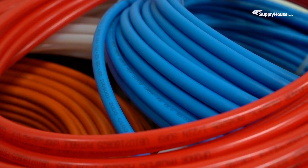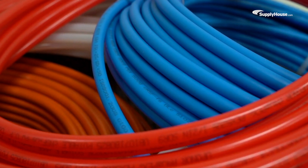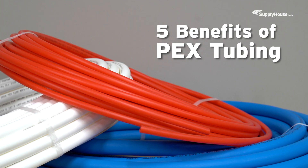How does PEX make plumbing setups secure, long-lasting, and cost-effective? Today, we're taking a look at the top five benefits that keep PEX a top choice for trade pros.